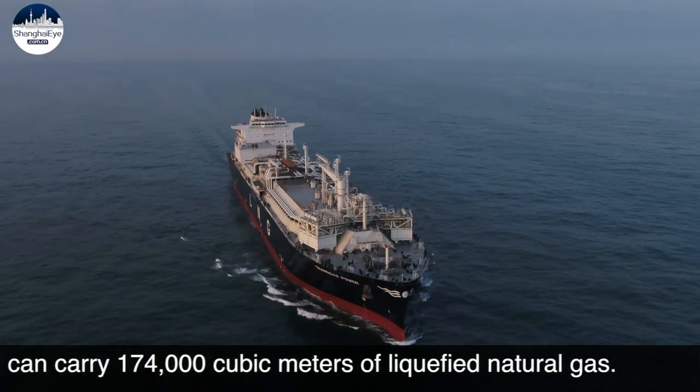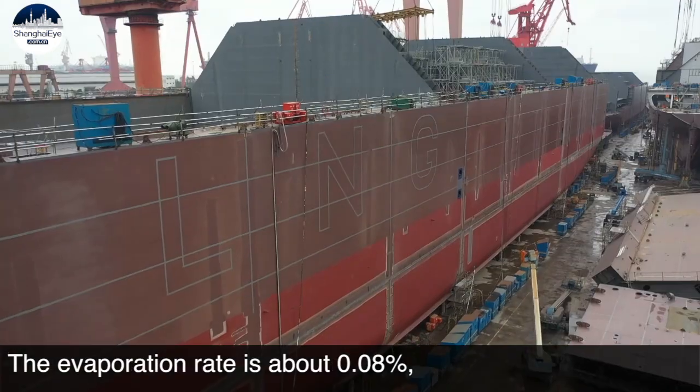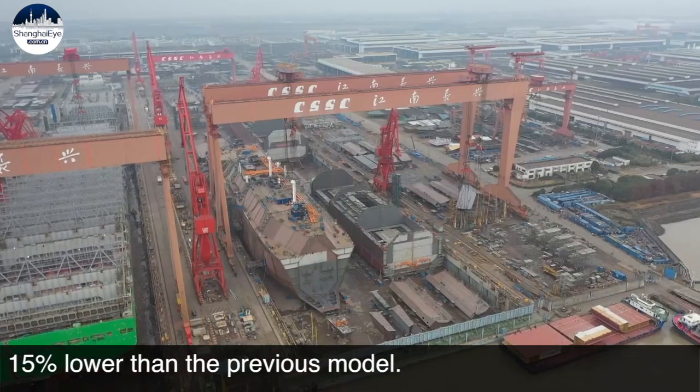With over 60,000 insulated boxes, the new model can carry 174,000 cubic meters of liquefied natural gas. The evaporation rate is about 0.08 percent, which is 15 percent lower than the previous model.